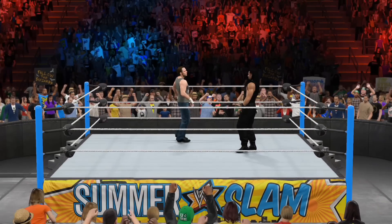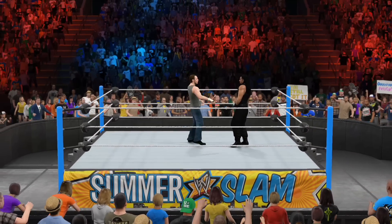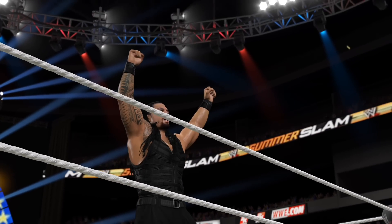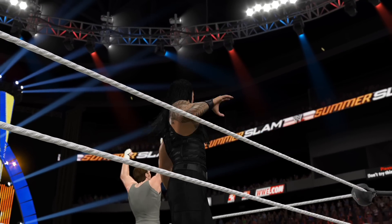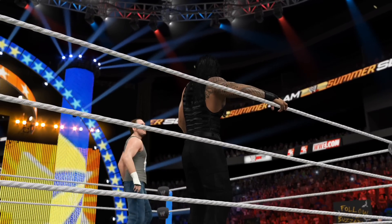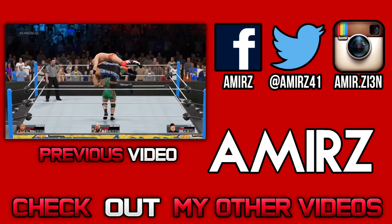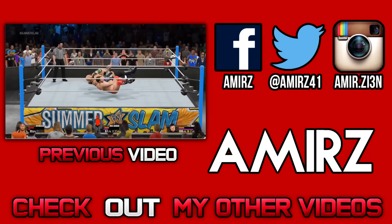Here are your winners: the Lunatic Friend and Roman Reigns. He gets a big victory here tonight. Love him or hate him, that was an incredible match.